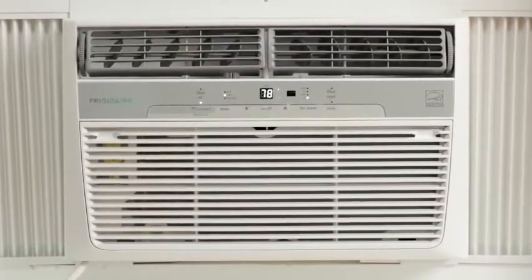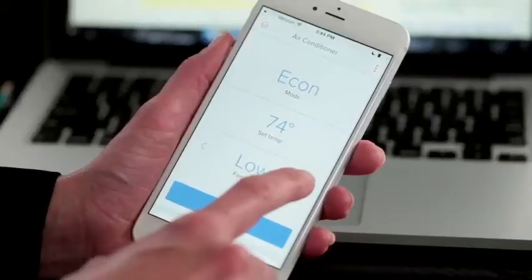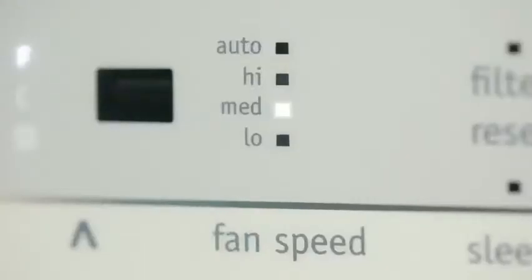You can turn the air conditioner on, set the temperature you want, and set the fan speeds. You can even set weekday and weekend schedules to save energy when you're away and quietly cool when you're home.